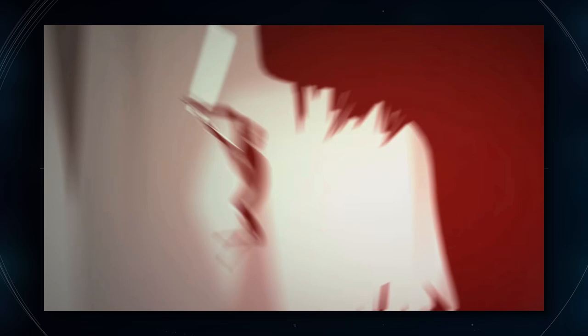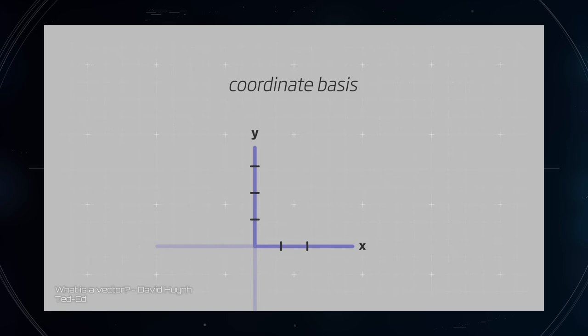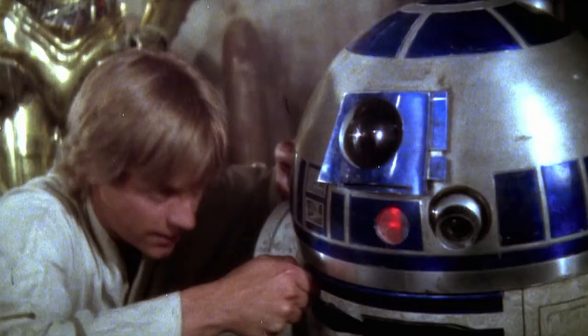In physics, a vector is a way of representing the direction and amount of force applied to an object. In game programming, objects are given coordinates in the game world, and whenever you want to move an object you apply a force in the form of a coordinate vector. The dead vector, then, is the impetus that drives the player into the world of the dead — it's a force that initiates change.